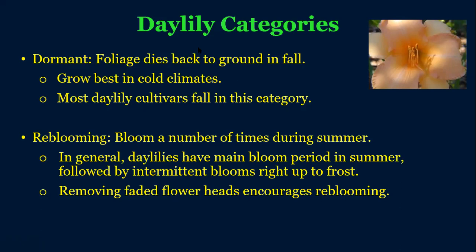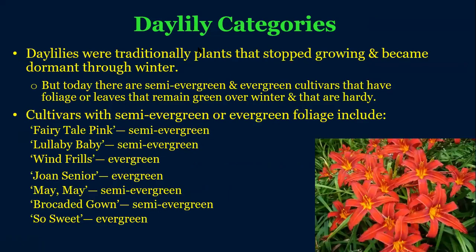To stimulate reblooming, you can always remove those faded flower heads. Here are some of those semi-evergreen and evergreen types that do really well in warmer climates like South Georgia or Florida — there are types that will just have green foliage, almost like liriope, all year round, and then bloom at their appropriate season in summer. It's pretty cool to get that year-round color.